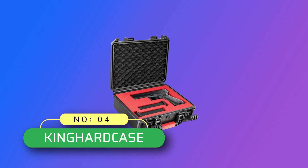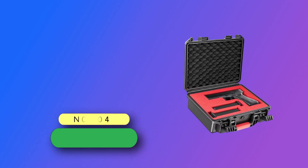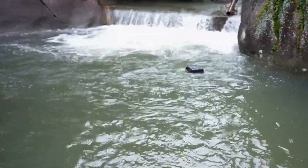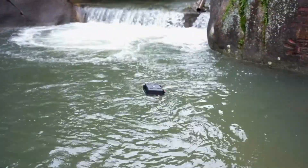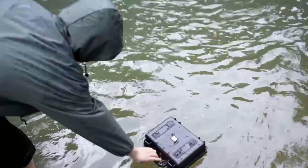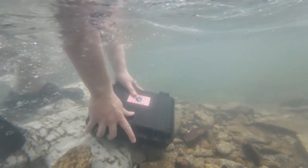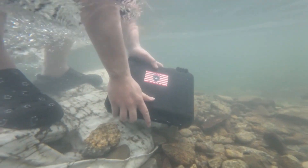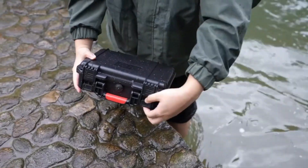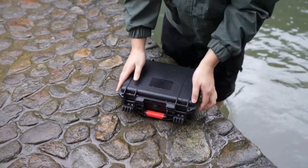Number 4: King Hard Case Gun Cases Made in USA. Tactical Hard Gun Case — DIY water and shock proof with foam. Designed specifically for standard size pistols, this case can house one pistol, two magazines, and related accessories, while being TSA-approved. Custom sponge or detachable sponge allows you to tailor the lining to your pistol's shape, providing extra compatibility and a snug fit.